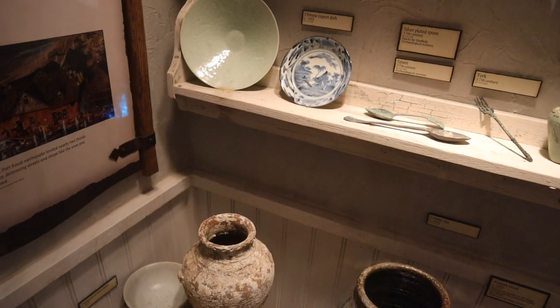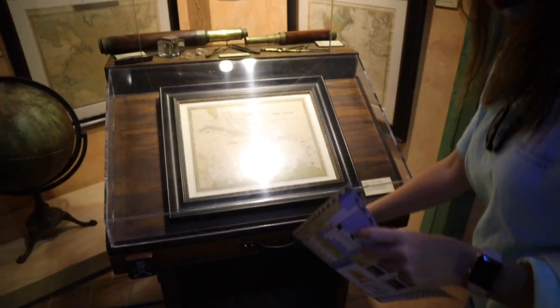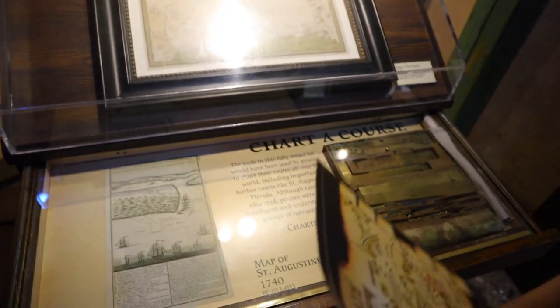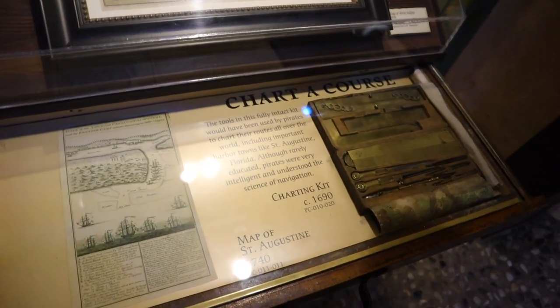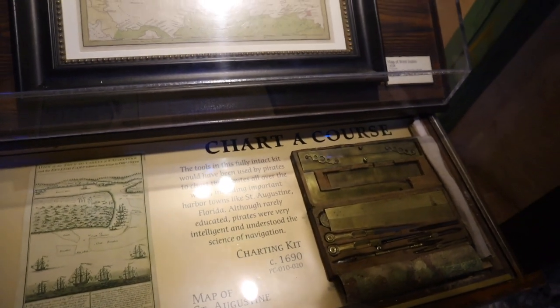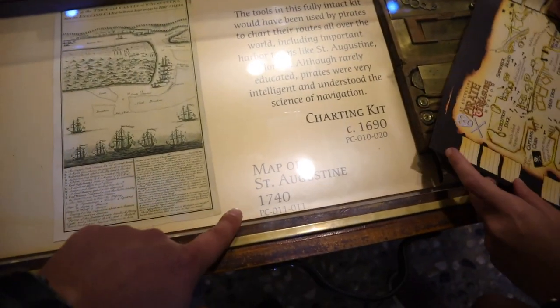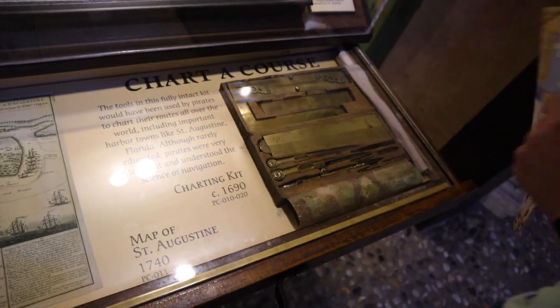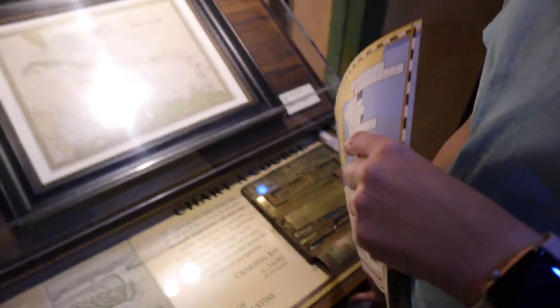While looking at all the interesting history, there's also an interactive game. This must be one of those discovery drawers — it says 'chart a course' and it's an old map of St. Augustine along with a charting kit. Pretty neat.